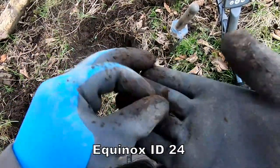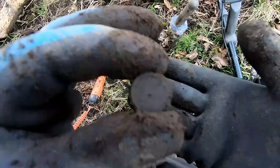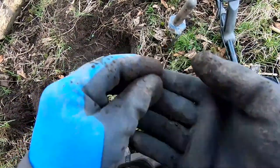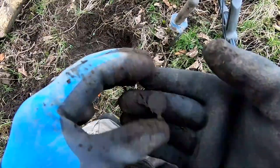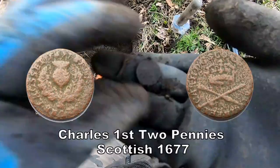We've got a really small coin here, I'm not sure what this is, so better check that out later. Small coin, and that was reading 18 — check it out later.